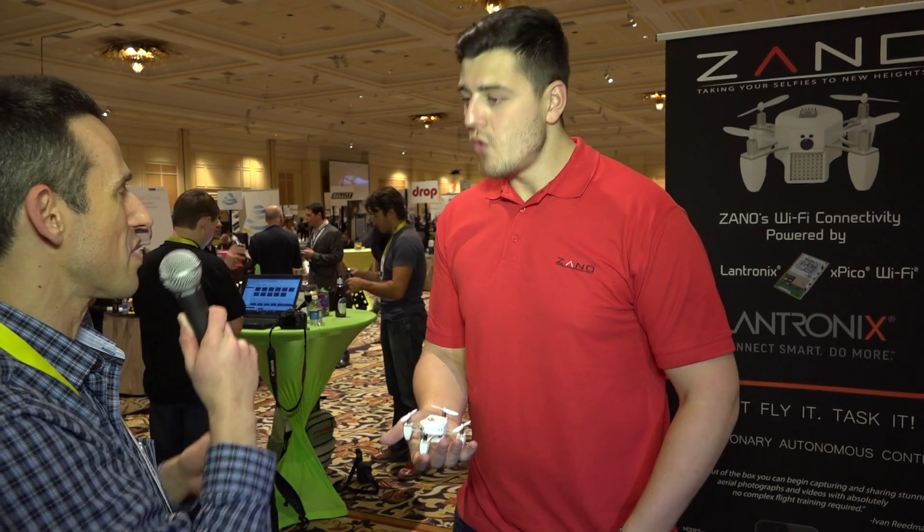This is a Kickstarter — is this a crowdfunded thing? We launched on Kickstarter on the 24th of November. To date we've raised just over $3 million. We've got 55 hours to run, so we're hoping for one final push and hopefully we get to the swarming stretch goal, which will enable swarming for everyone.